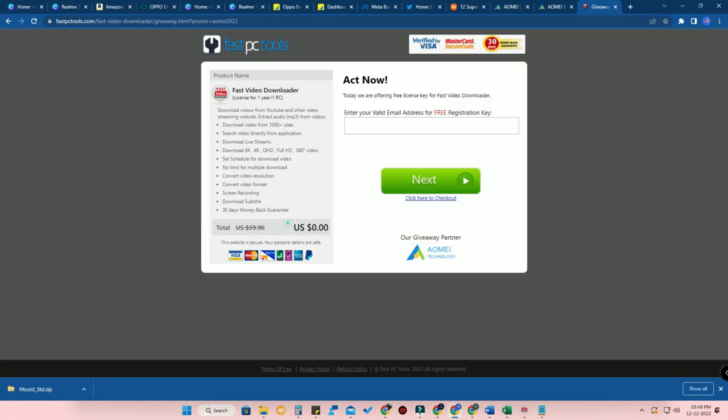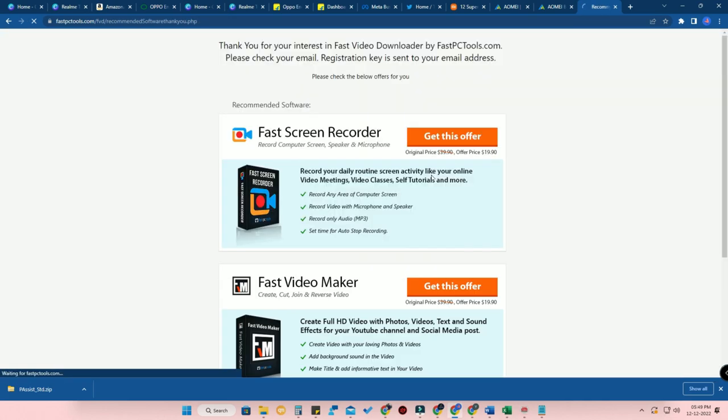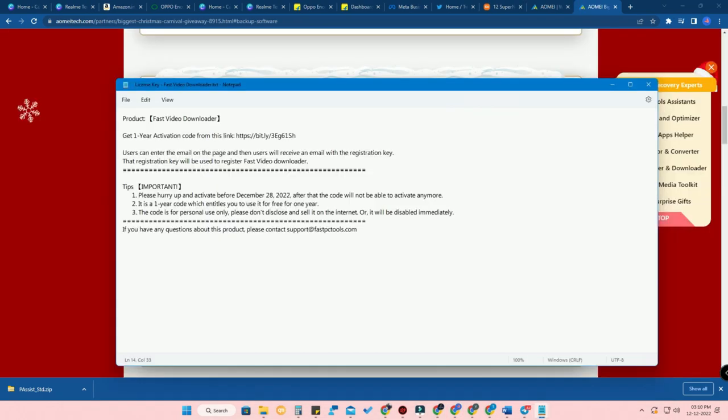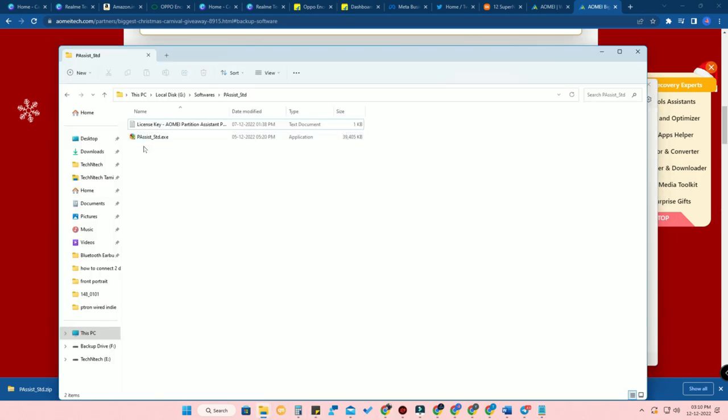Likewise, the method of activating the license also differs for each software. For example, for First Video Downloader, in the license key file you will get a link. You have to go to that link, enter your email ID, and they will send you the registration key. You put that registration key in the software. So activating the pro version differs from software to software, and the license period also differs from software to software.